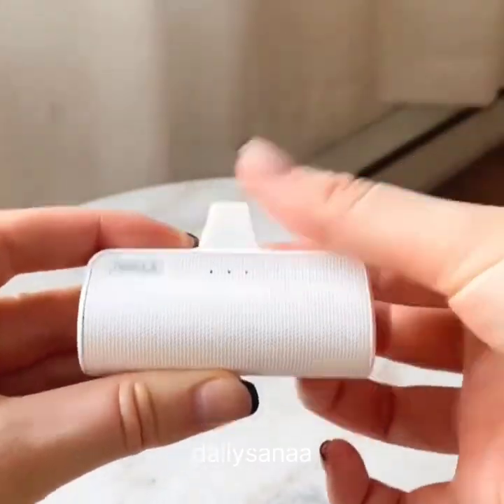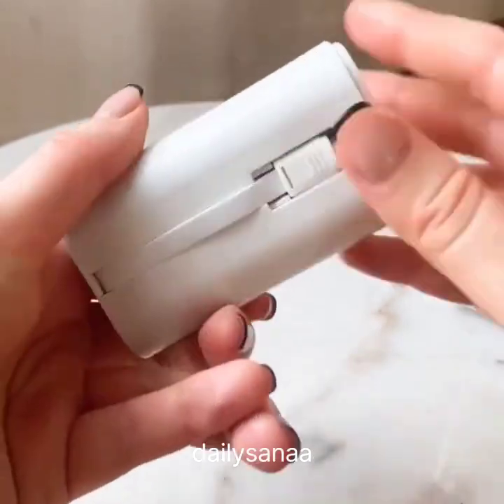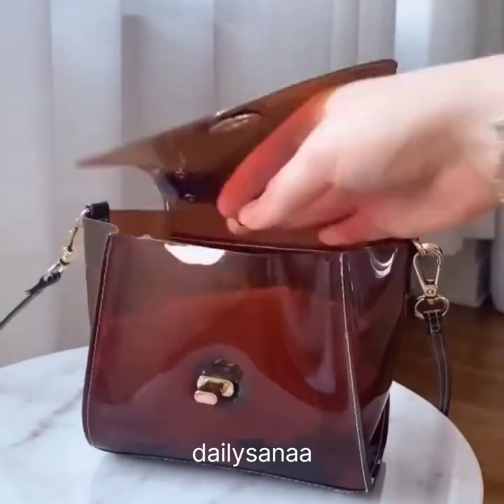Amazon Favorites Part 46. These portable phone chargers have been my favorite for a while now. They also now have a slightly bigger version that can charge two phones at once. Both types are also a good size for having on the go.